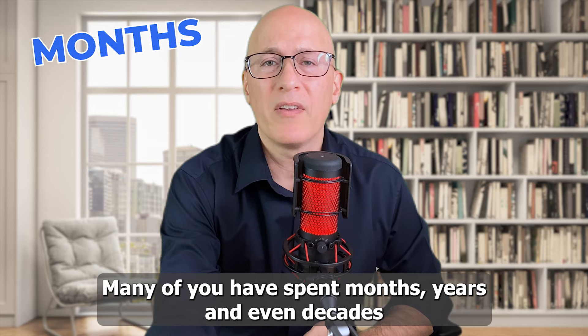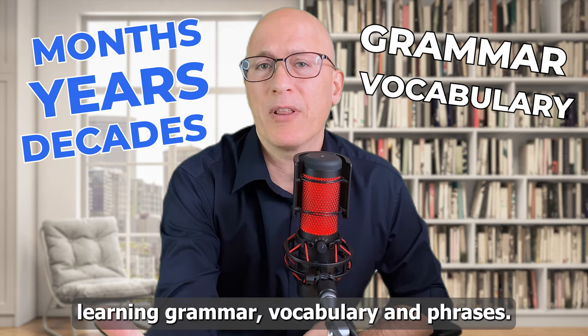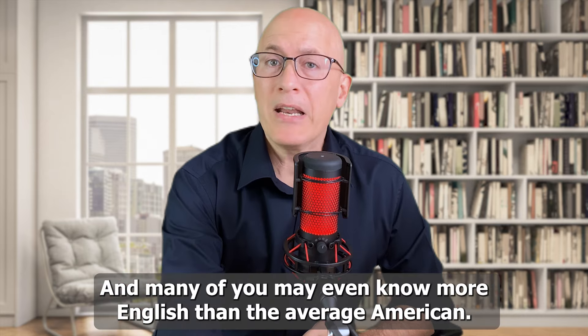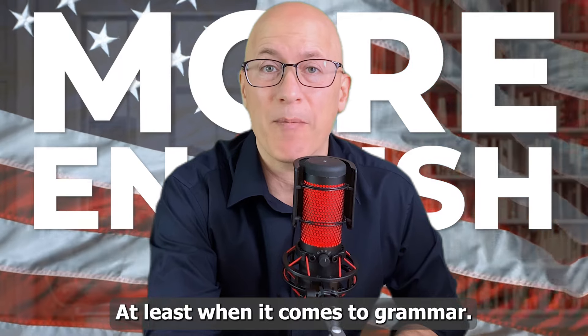Many of you have spent months, years, and even decades learning grammar, vocabulary, and phrases. And many of you may even know more English than the average American, at least when it comes to grammar.